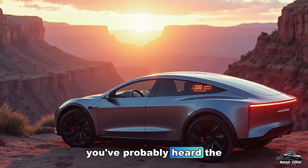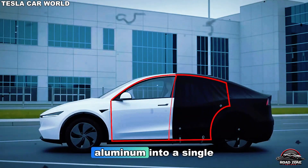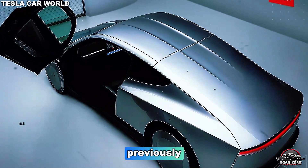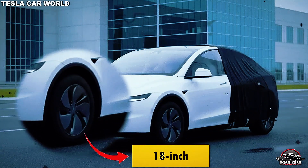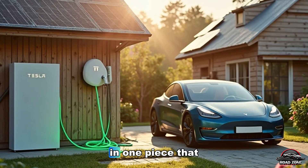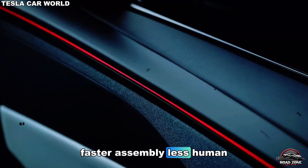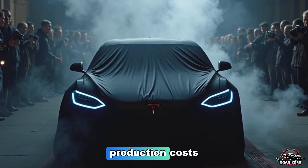You've probably heard the term Gigapress — a machine so powerful it can squeeze molten aluminum into a single, gigantic car frame. Previously, building a car body required hundreds of welded parts, robots, and complex assembly lines. Now, Tesla uses the Gigapress to create the entire rear and front sections in one piece. That means fewer parts, faster assembly, less human labor, and a massive drop in production costs.